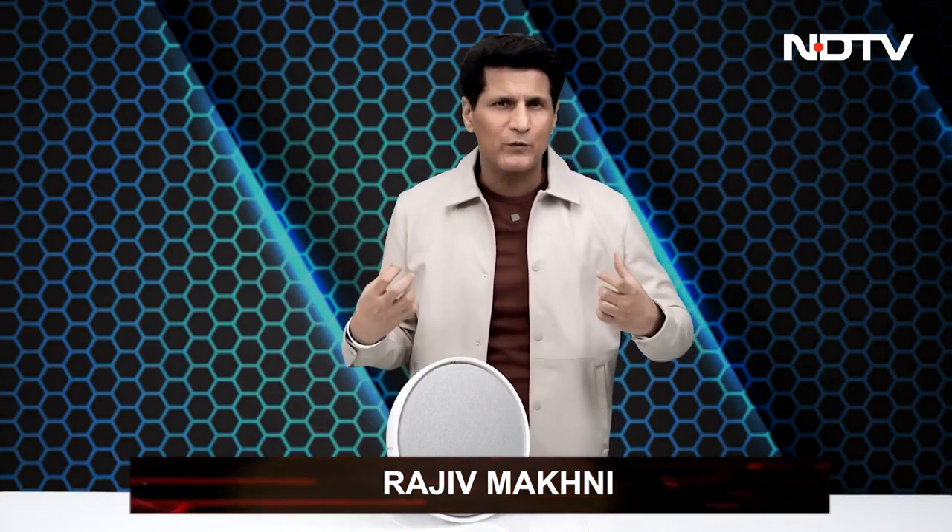Greetings and welcome. This is Rajiv Makni on the Gadget 360 show. My body language, my expression, my voice — I'm very excited. Very excited because of this guy. This is our top story: Defunct's launch in India.